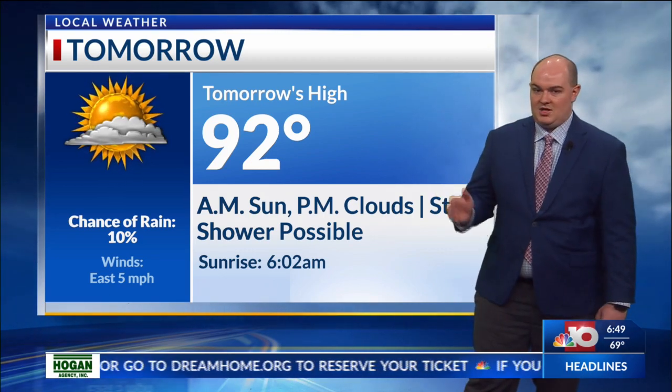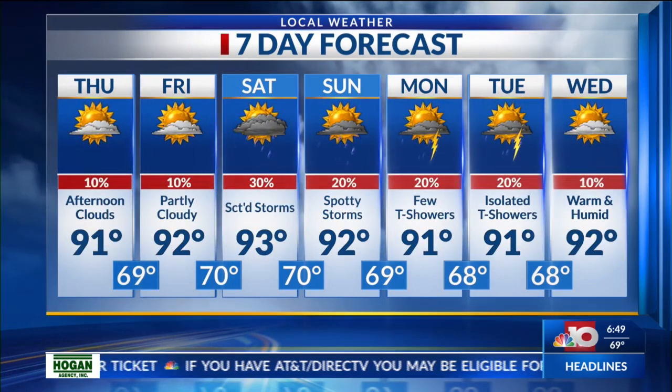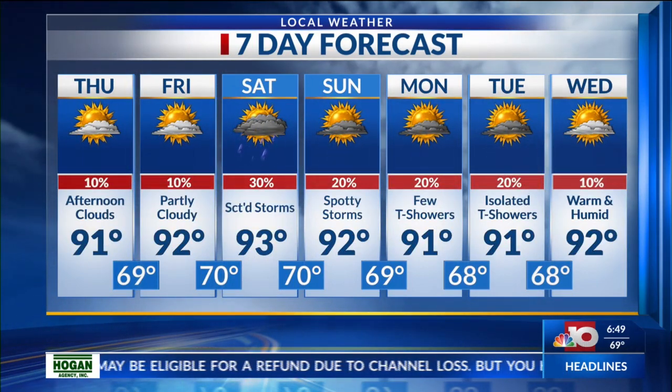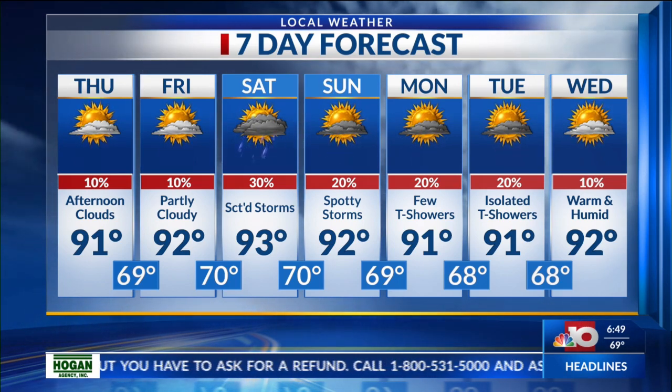And for tomorrow, we'll see a high of 92 degrees. Will be partly cloudy tomorrow afternoon. Can't roll out the possibility of a stray shower or two. And then as we head into the weekend, rain chances really increase with the possibility of scattered showers and thunderstorms. And that could continue into Monday and Tuesday of next week with our daytime highs staying mainly in the lower 90s.